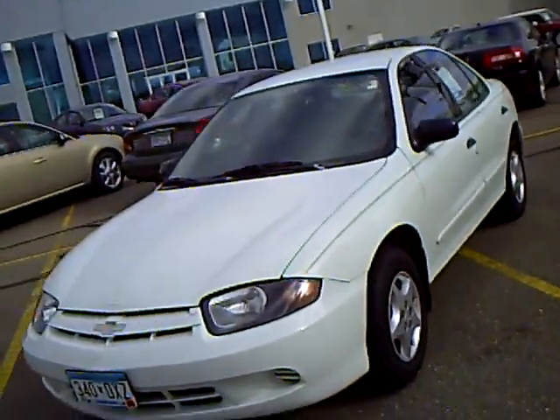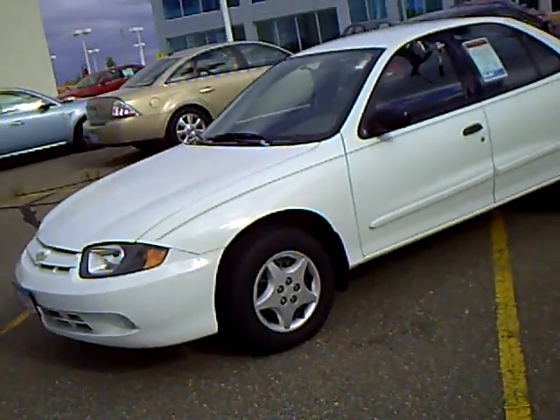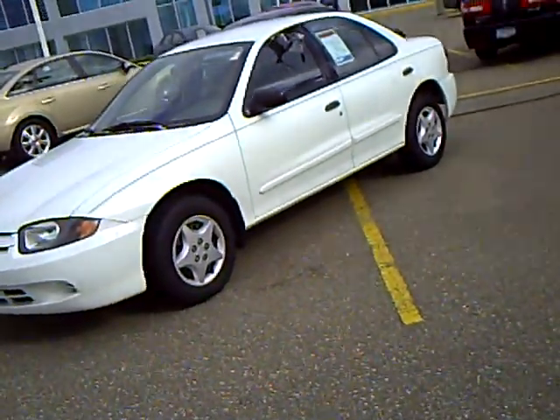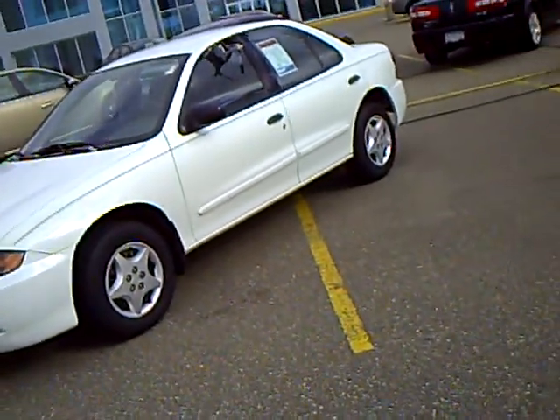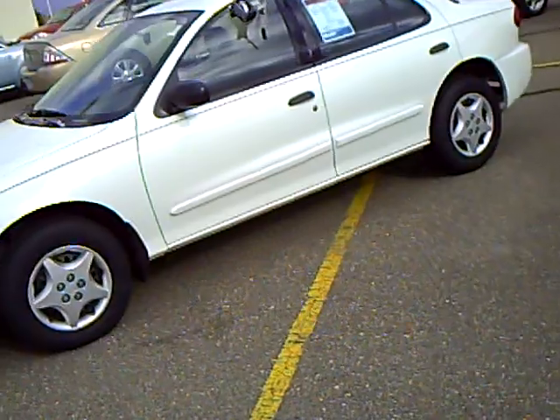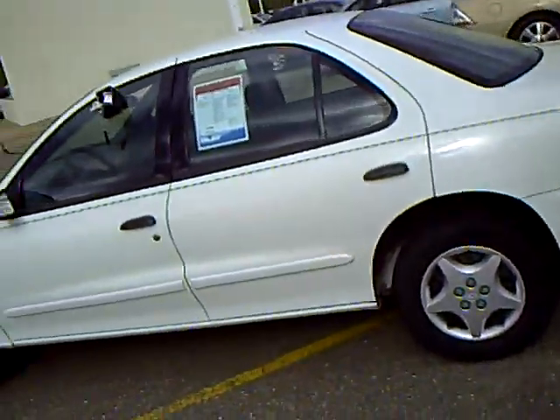Good morning, this is Chuck Cole from Mills Ford up in Brainerd, Baxter, Minnesota. Today we're looking at a 2003 Chevrolet Cavalier, stock number 1M100049B. It's only got 72,000 miles on. Look how clean this is. Great car for the kids going back to school.